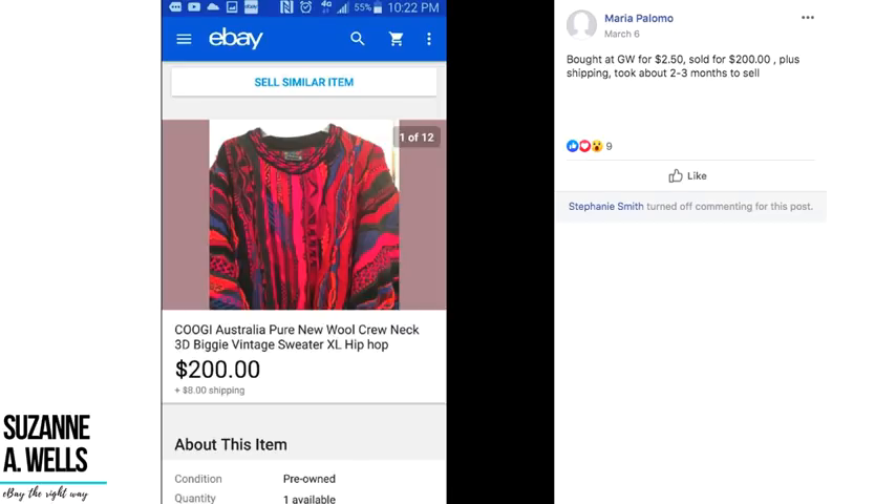Maria bought a Coogi Australia sweater at Goodwill for $2.50 and sold it for $200 plus shipping in two to three months. These are really easy to spot because they're so crazy and wild with that texture that looks like strips of fabric sewn together. You want to ship these internationally because they will go all over the world. $2.50 turned into $200.